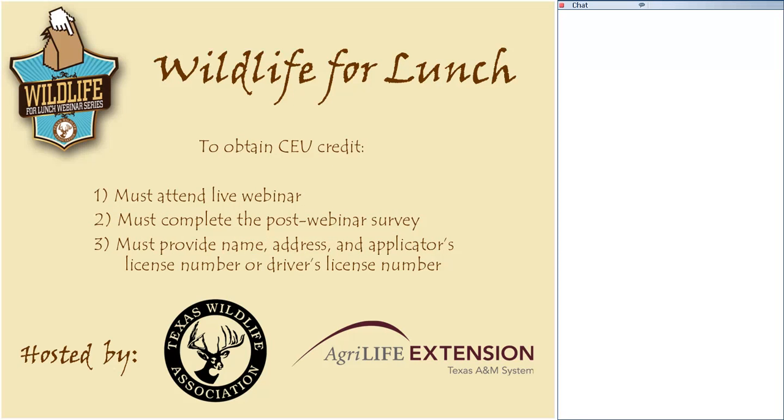You're going to have to provide your name, your address, and your applicator's license number. If you don't know that, you can provide your driver's license number. If you have any questions or issues with CEU credit, feel free to reach out to Courtney Britton at Texas Wildlife Association. You can expect to receive a CEU certificate via email in about a week. If you don't get a certificate in about a week, send an email so we can get you covered.